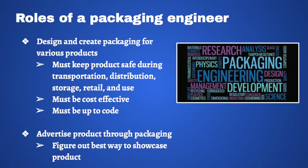I'm sure many of you are wondering, what is packaging engineering? Packaging engineers design and create the packaging for products. These packages must not only keep the product safe during transportation, distribution, storage, retail, and use, but it also has to be cost-effective and up to code. There is also a business aspect to packaging engineering, because packaging engineers must figure out the best way to showcase the product.